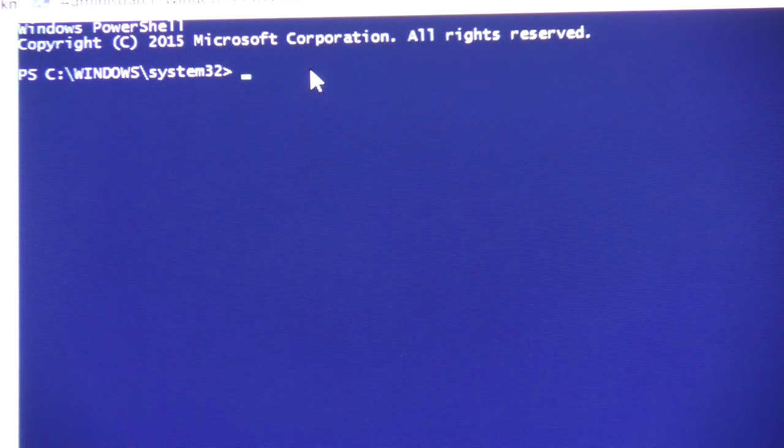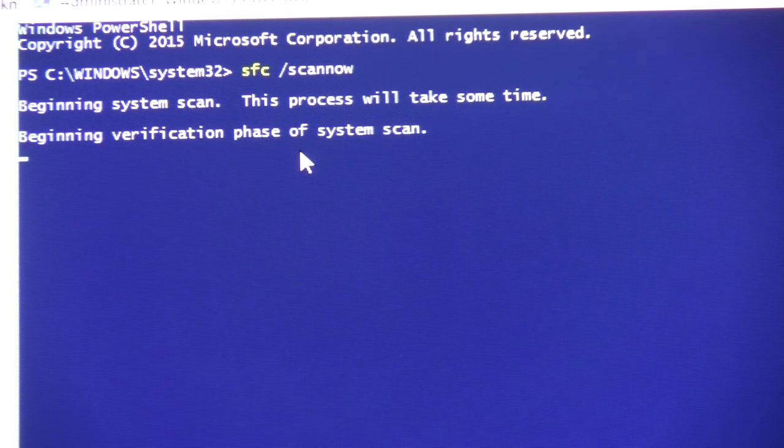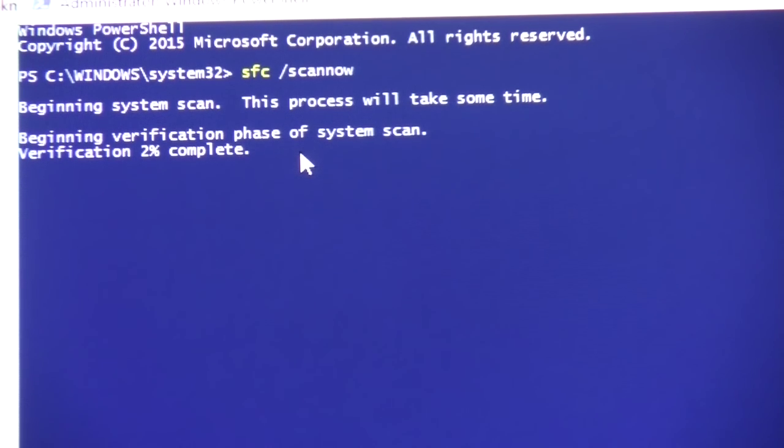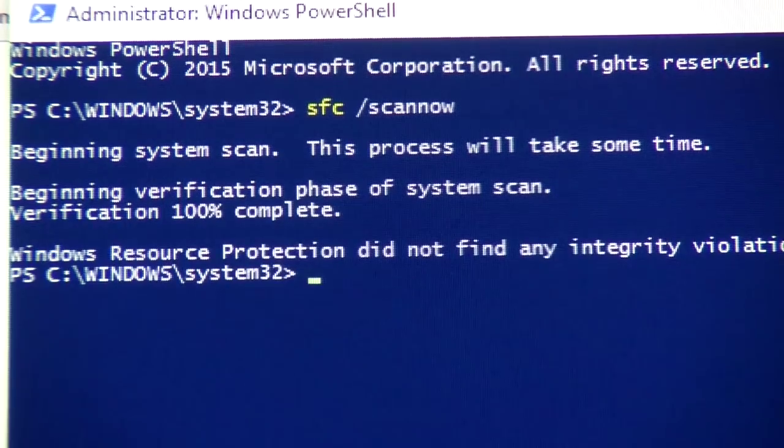This is the file checker. Paste in 'sfc /scannow' and hit the Return key. That's going to take a while — it's now saying 2%. Six minutes later it's still only on 18%, so it's going to take a while. After 20 minutes, nothing was found.